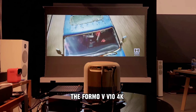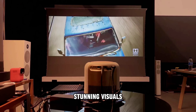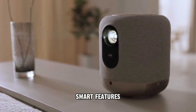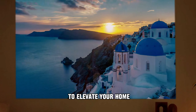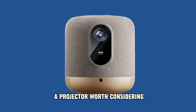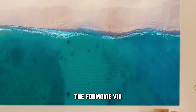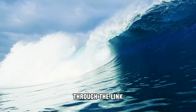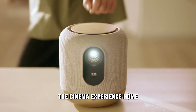The Formovie V10 4K laser projector offers a compelling combination of stunning visuals, quiet operation, smart features, and versatile placement. If you're looking to elevate your home entertainment experience, the V10 is definitely a projector worth considering. For a limited time, you can find the Formovie V10 at a special price through the link in the video description. Don't miss out on this opportunity to bring the cinema experience home.